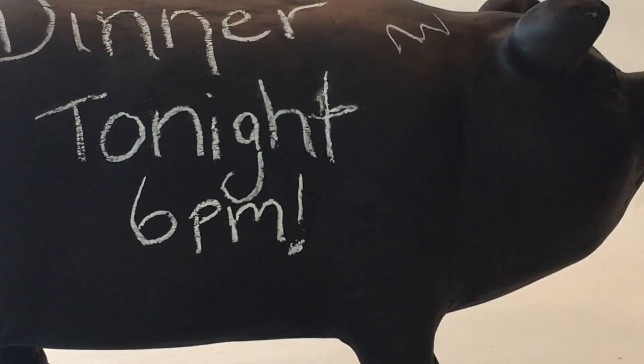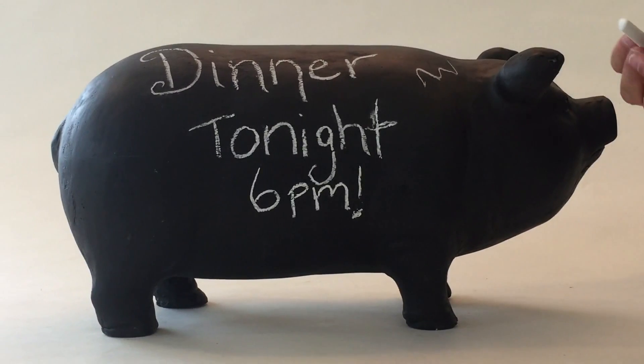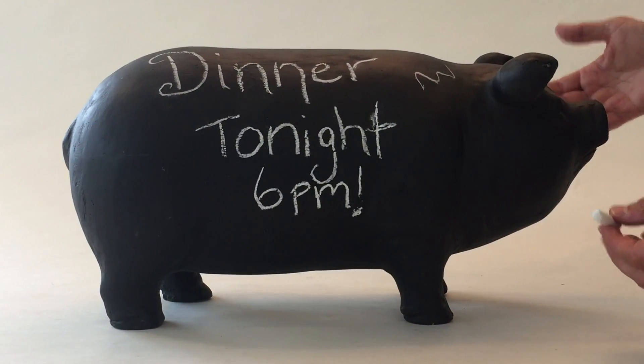This is a chalkboard pig, and you just write on it right there. It comes with the chalk, and it's easy for decoration.